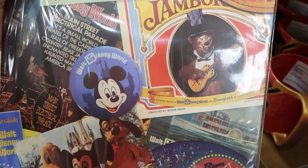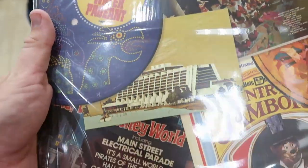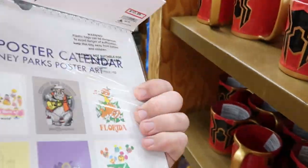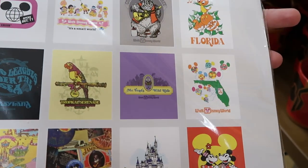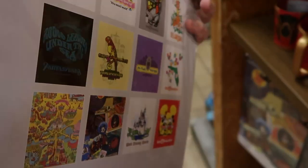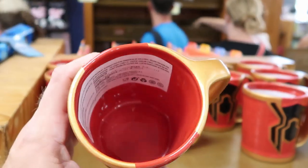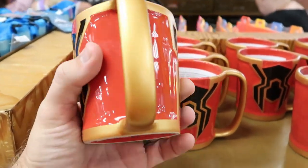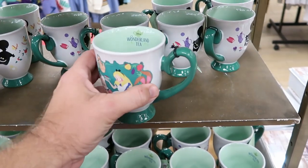Some of the actual months in the calendar feature the Orange Bird and Mr. Toad's Wild Ride — so cool — and it's $10.99, originally $25. They also have enormous-sized mugs for $10.99, originally $19.99, with a whole slew of them available. Let's check out some merch I haven't seen before: Wonderland Tea with the Cheshire Cat on one side and the Mad Hatter and Alice on the other for $7.99, originally $20.